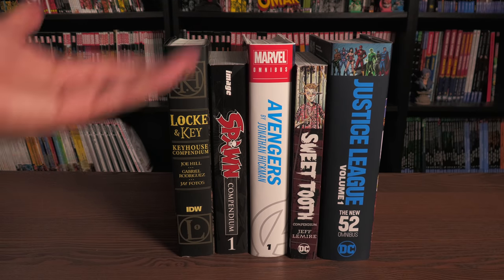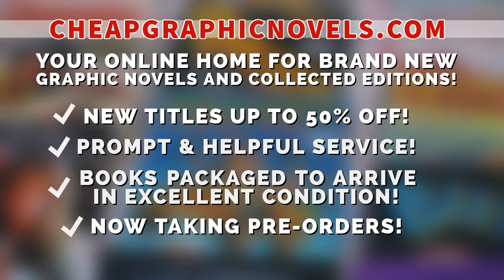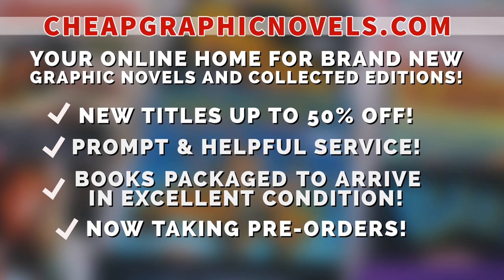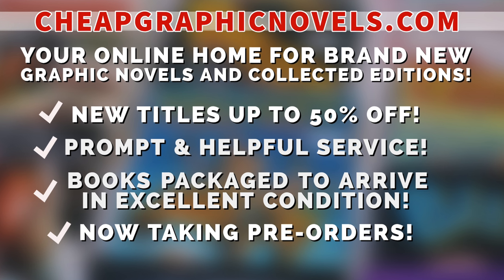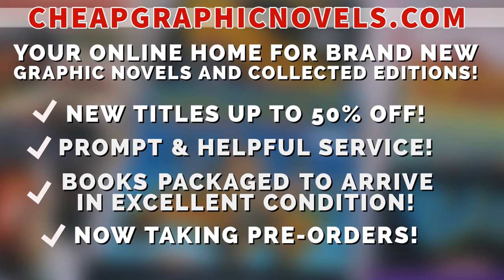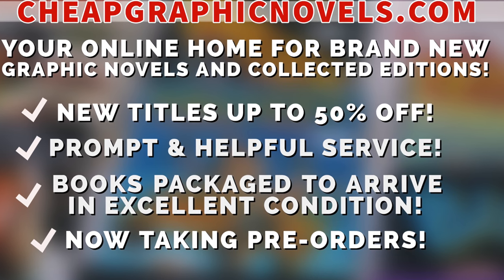I think that's it — I've covered everything except for the artist books and went over the discontinued lines. If you're interested in any of these formats, don't forget to check out our sponsor, CheapGraphicNovels.com — your online home for brand new graphic novels and collected editions up to 50% off cover price. They pride themselves on safe packaging, prompt and helpful service, and bargain deals for up to 90% off. They're now taking pre-orders, and first-time customers referred by Near Mint Condition get a free shipping credit on their next order (U.S. customers only).